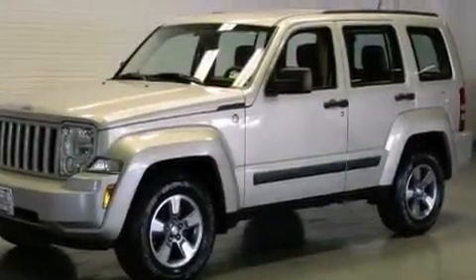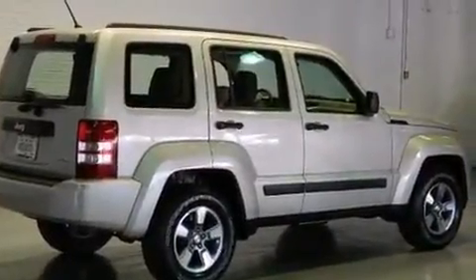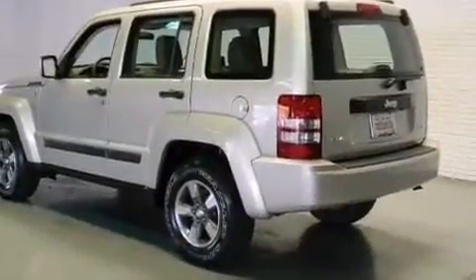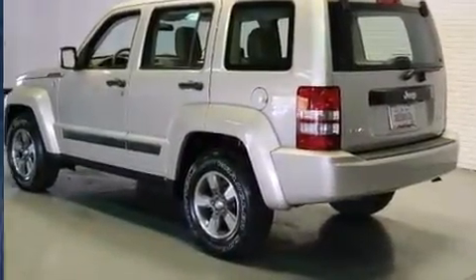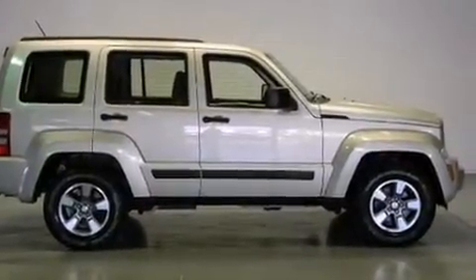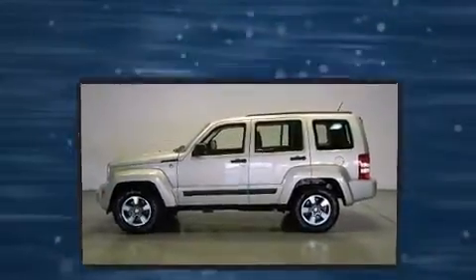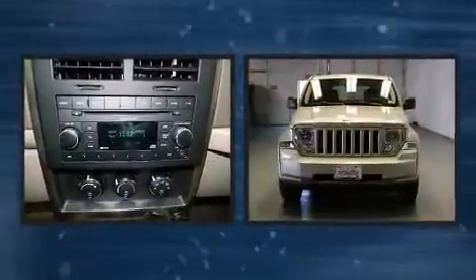You can expect a lot from the 2008 Jeep Liberty with less than 30,000 miles on the odometer. This four-door sport utility vehicle prioritizes comfort, safety, and convenience. Under the hood you'll find a six-cylinder engine with more than 200 horsepower, providing a smooth and predictable driving experience. Four-wheel drive allows you to go places you've only imagined.